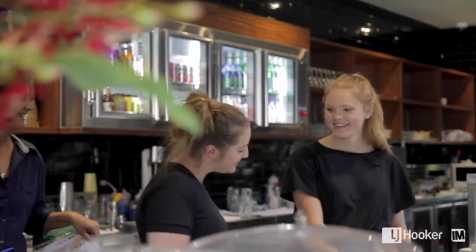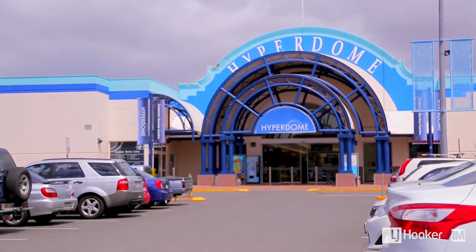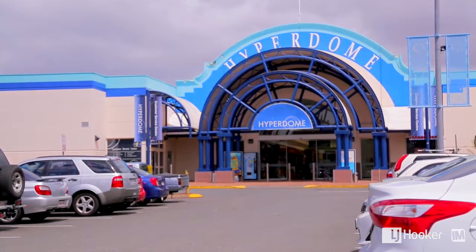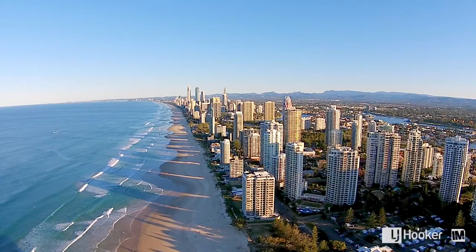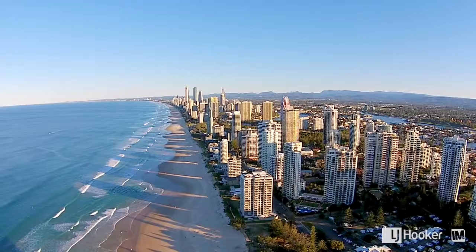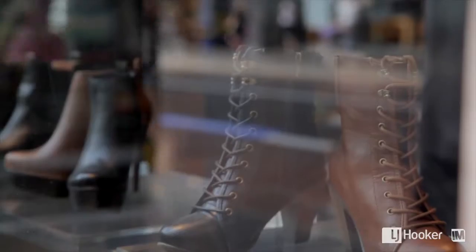Slacks Creek is one of the most desirable areas in Logan to live at the moment. It shares a Springwood postcode and is very close to the Shailer Park Hyperdome. You're also very close to the M1, which gives you direct access straight to the Gold Coast or straight to the CBD in Brisbane.